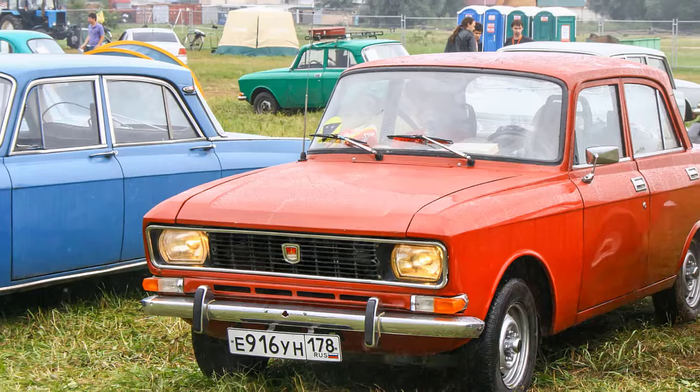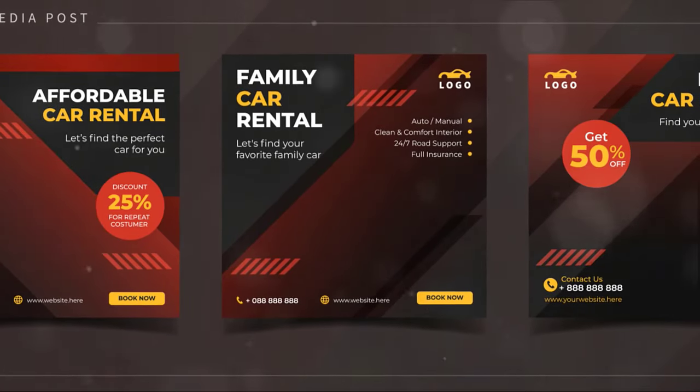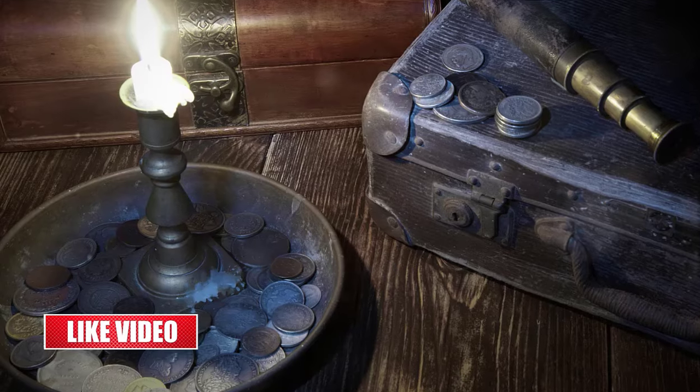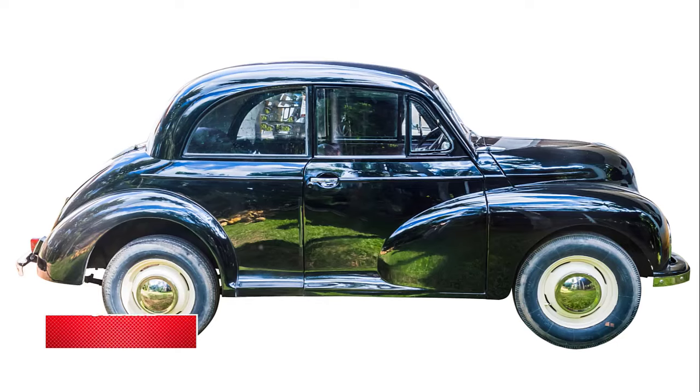That's right — nearly half a million dollars for a car. But not just any car: a 1970 Oldsmobile 442 W30 convertible. A car that stands as a symbol of a bygone era, a testament to the power and style of American muscle cars.